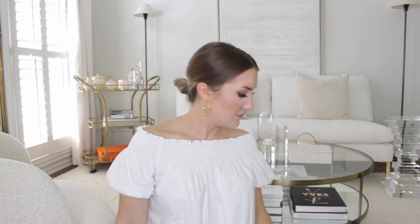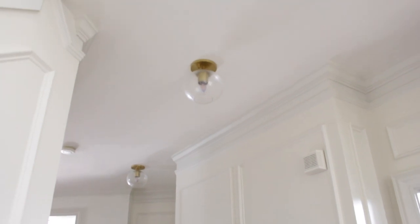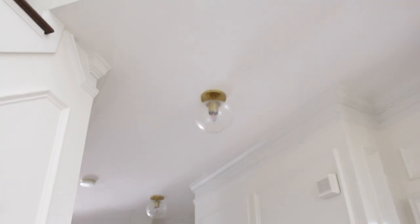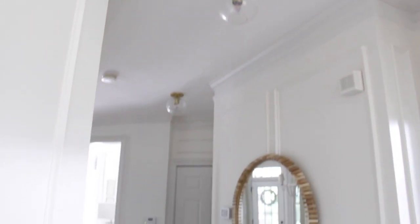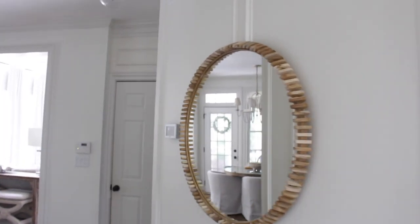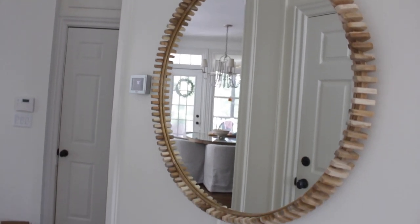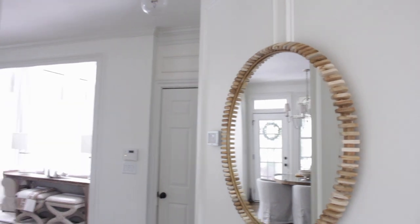Moving into the foyer — you can see a little more of the molding and walls. These lights I don't think I've ever talked about, and we've had them up for a couple of years. They're not so style-specific — I think you could use them pretty much anywhere. I also grabbed this mirror a couple months ago when it was like 40% off or something crazy. It's a beautiful teak wood mirror.